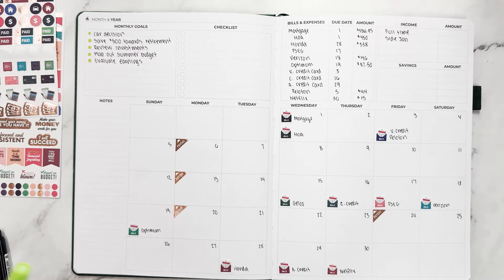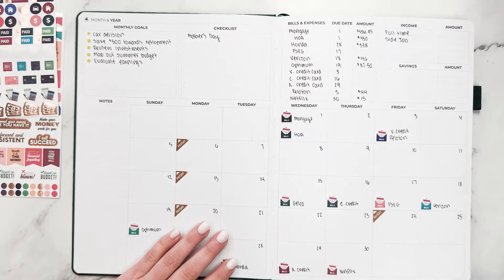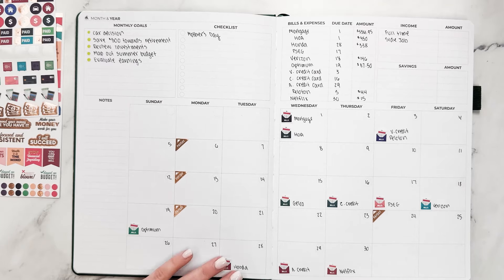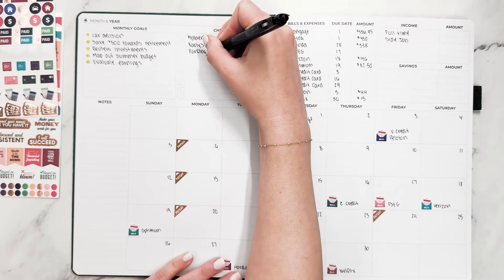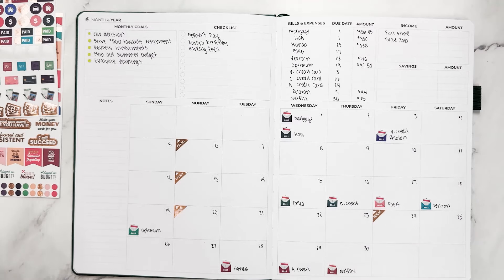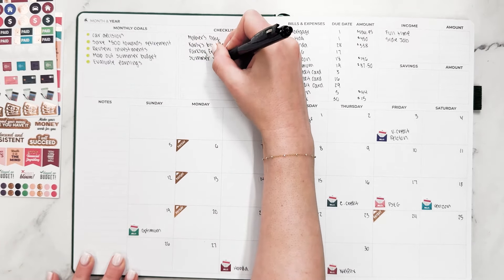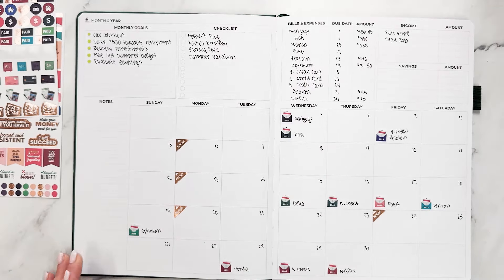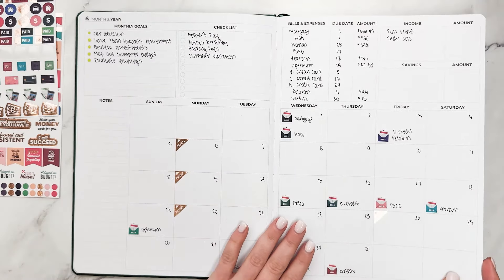In the checklist area, I'm going to add in some things I want to be mindful of financially this month. One of them is Mother's Day, because I will be spending money on flowers, a card, and a gift for my mom and also for my friend's birthday. Another thing is parking fees — I live in the suburbs but my boyfriend lives in a city and there are parking fees when I go to visit him, so that's something I want to budget for going forward. And then summer vacation, because we are starting to talk about going away this summer.